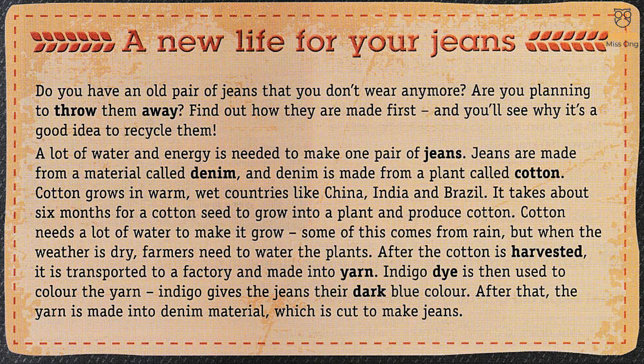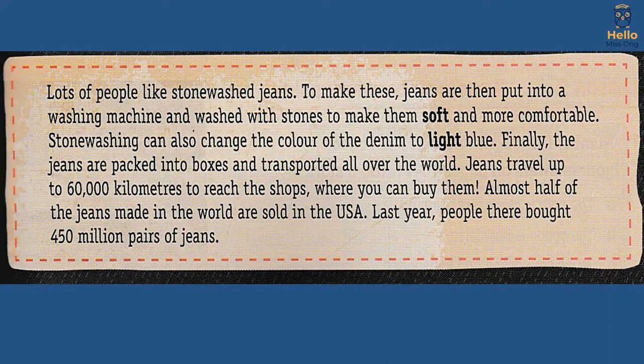Indigo dye is then used to colour the yarn. Indigo gives the jeans their dark blue colour. After that, the yarn is made into denim material, which is cut to make jeans. Lots of people like stone-washed jeans. To make these, jeans are put into a washing machine and washed with stones to make them soft and more comfortable. Stone washing can also change the colour of the denim to light blue. Finally, the jeans are packed into boxes and transported all over the world. Jeans travel up to 60,000 kilometres to reach the shops, where you can buy them.